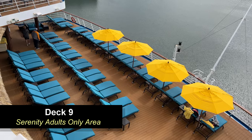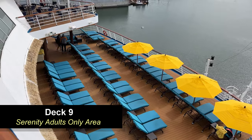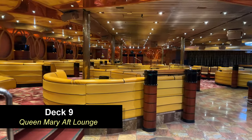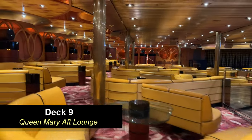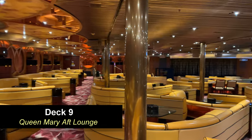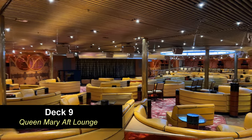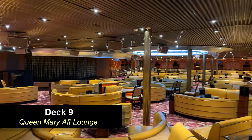Here's a good view from above looking down on Serenity. Moving forward from Serenity, you're going to find the Queen Mary Aft Lounge. This is a really good-sized, pretty big lounge. It did fill up during the shows we attended, and this ship has some really great entertainment. We went to a couple of comedy shows and it was pretty fun — the quality of the performers is really top notch.